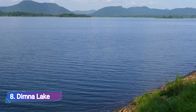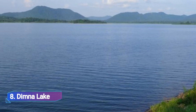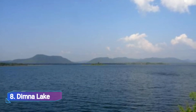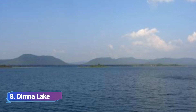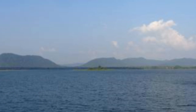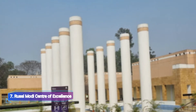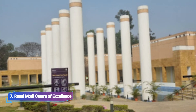Number 8: Dimna Lake. At the base of the Reno and Dalma Hills and close to the Dalma Wildlife Sanctuary, Dimna Lake is situated in a lovely environment. Tata Steel built the lake as a water storage facility to meet the needs of both the city and its industry.